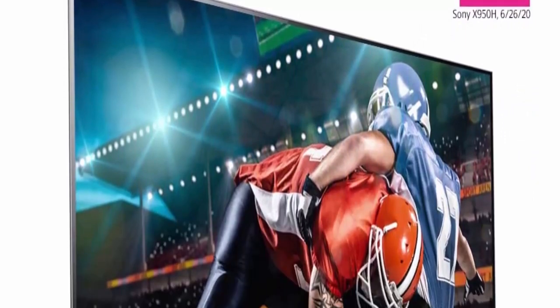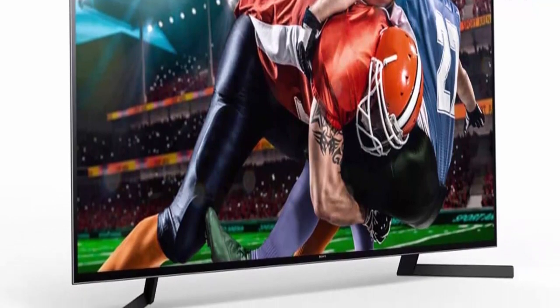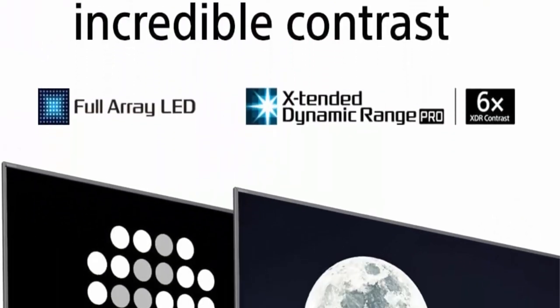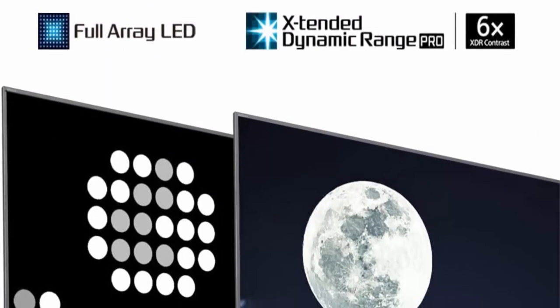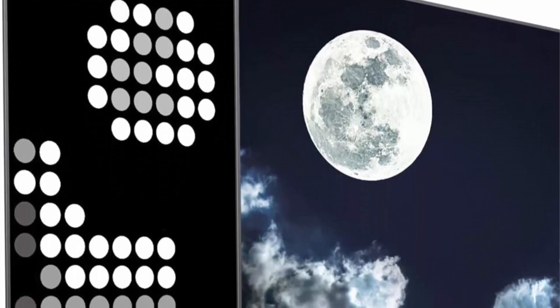Triluminos display — see exactly what the creator intended with advanced color and gradation. Full-array LED with local dimming — experience brighter highlights and detailed dark scenes, plus incredible contrast with extended dynamic range PRO6X.